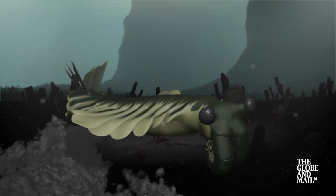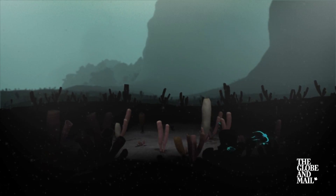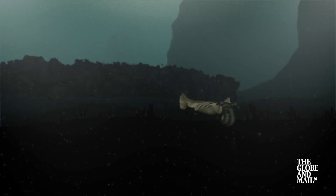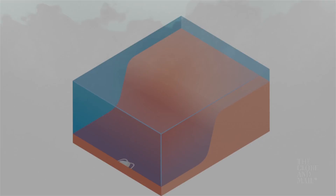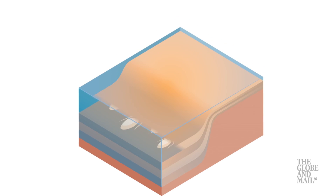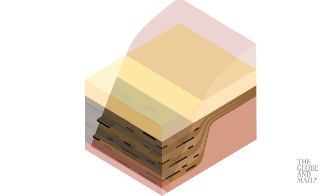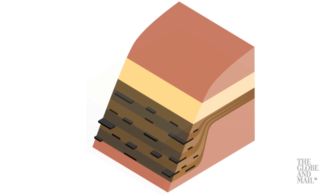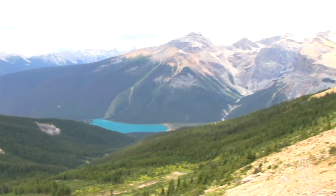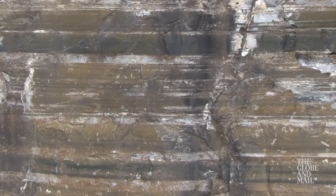The bodies of these creatures would have vanished long ago, but they were preserved because they lived near a large underwater cliff, and one day a huge mudslide buried them alive. A succession of similar mudslides has preserved the creatures here in layers. The mud turned to shale that was compressed and sandwiched between formations of limestone. Millions of years later the seafloor was lifted up by the movement of the continents, and erosion by glaciers exposed the fossil-rich shale.